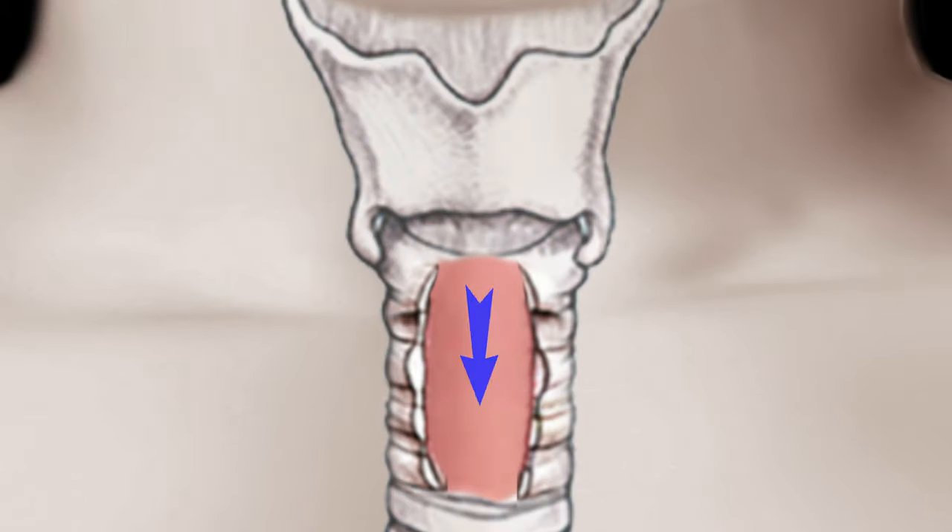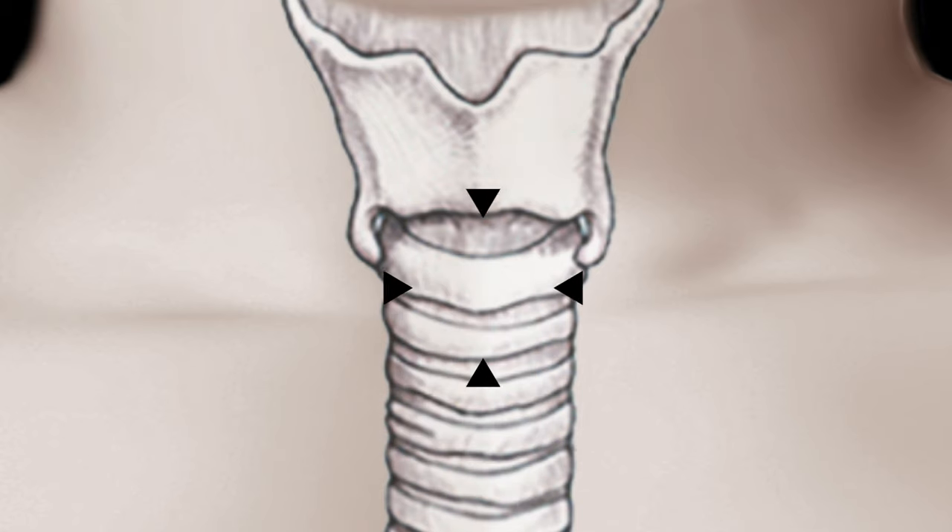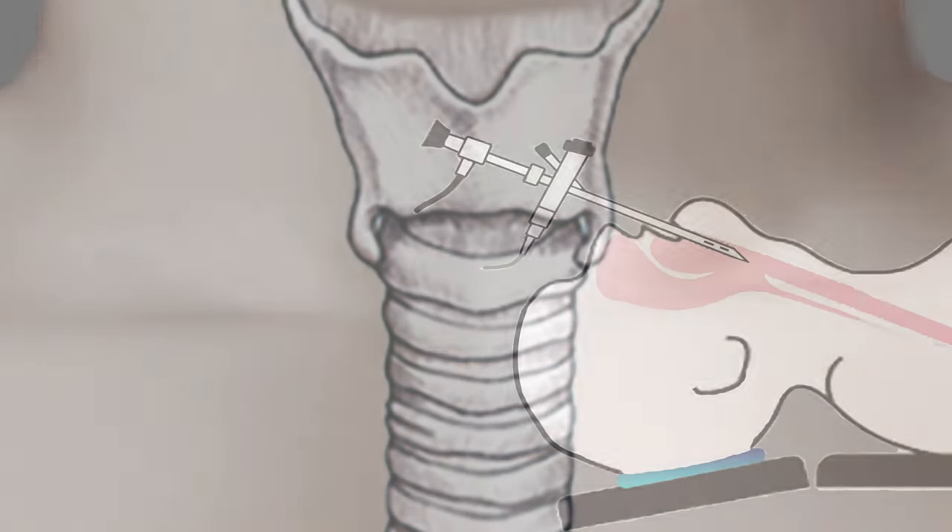Unfortunately, in rare situations, inflammation and scarring leads to a localized constriction typically at the level of the cricoid cartilage, which is found just below the vocal cords.